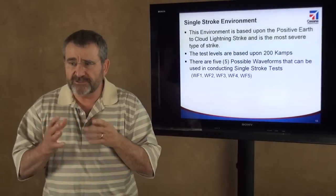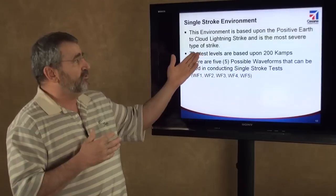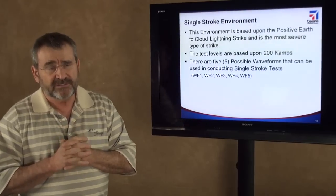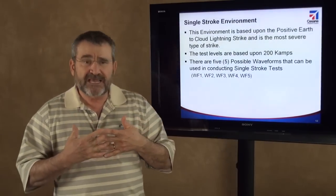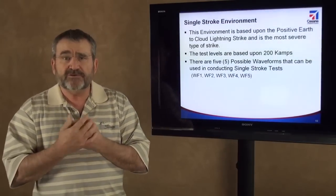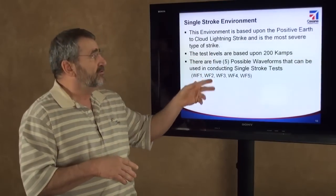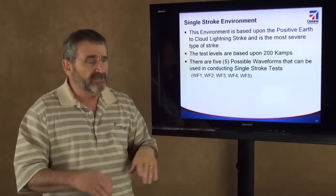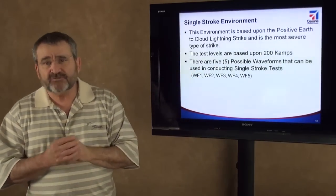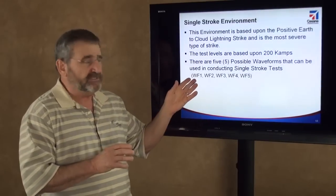The single stroke environment is based upon the positive stroke earth-to-cloud lightning strike, and it's the most severe type of strike that occurs. Instead of the bottom of the cloud being negative, the polarity switches and you get a positive earth-to-negative cloud lightning strike — a positive return stroke. The test levels for this environment are based upon the 200,000 ampere strike, and there are five possible waveforms that can be used to run these tests, defined in the environment standard and used in the various test standards.